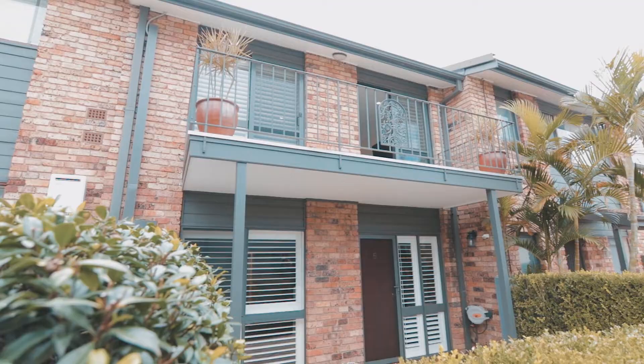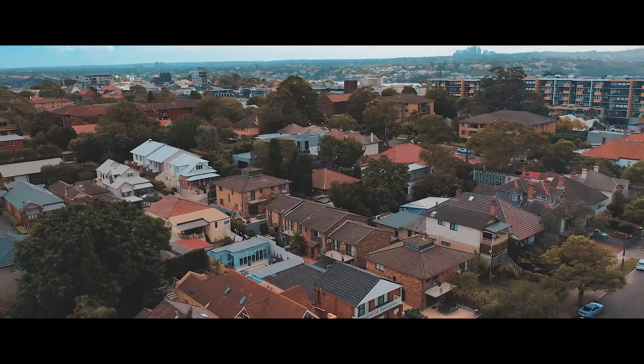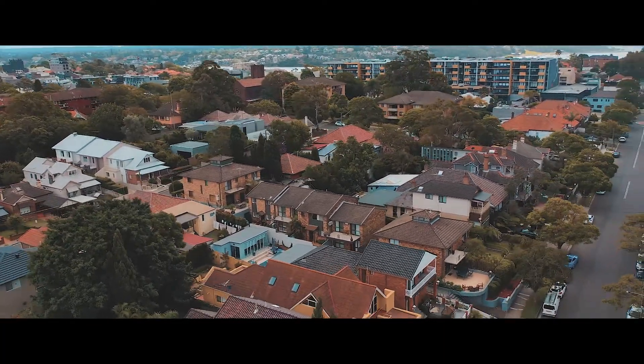This enormous townhouse is quality blue ribbon real estate and is well and truly worthy of your time to inspect it. I'm Ben Hallward, thanks for watching and I look forward to meeting you at one of the open homes.